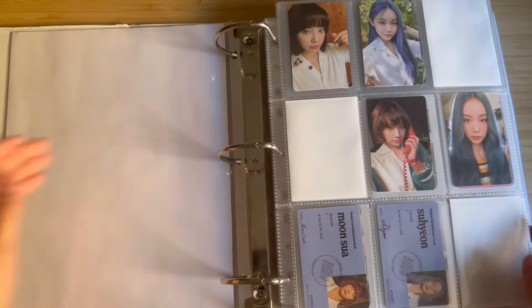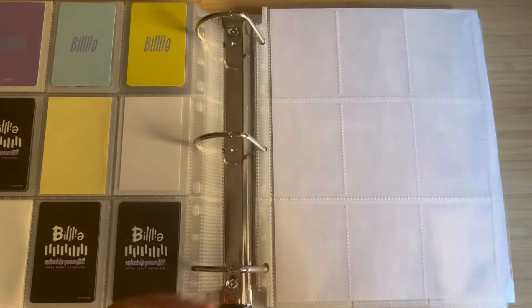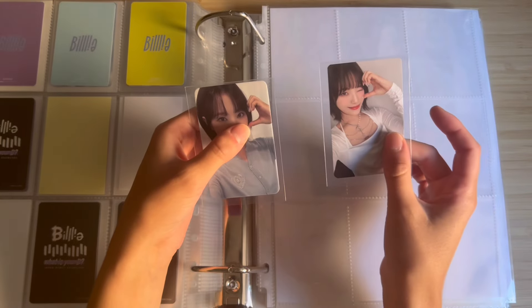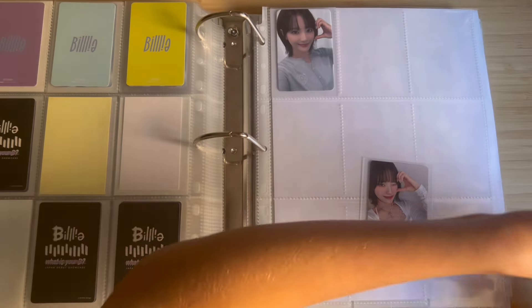I might have to go get another page — okay, I have one. I have her attendance card from the fan con and then I have this trading card. I'm going to leave a space for the light stick card.